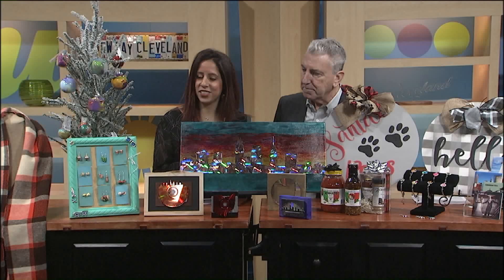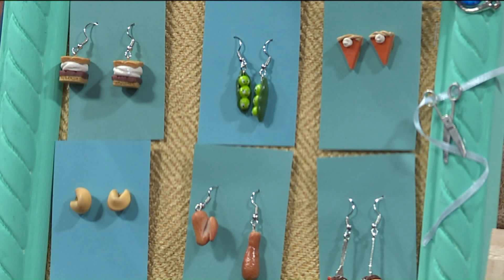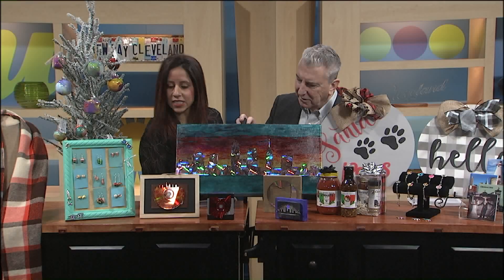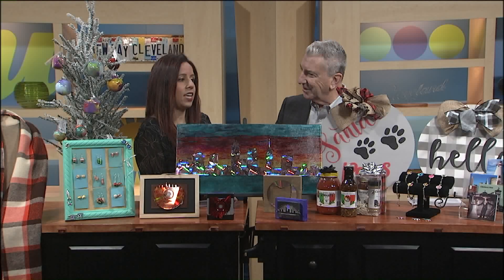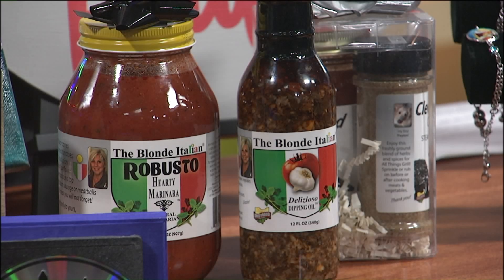Right here in front we have My Turquoise Kitten — she makes really fun and kitschy jewelry that's all different foods and things like that. Right here we have Re-Thunk Junk; they actually upcycle CDs and use them to make Cleveland-themed art — they have the skyline, which is really cool. We also have The Blonde Italian, who makes different sauces, spices, and blends. She's always super popular at the shows — there's a jar of that stuff in my cabinet at home. It's a shortcut to a lot of great cooking.